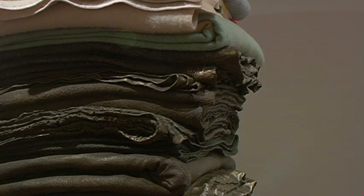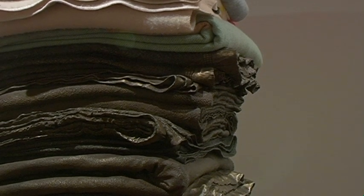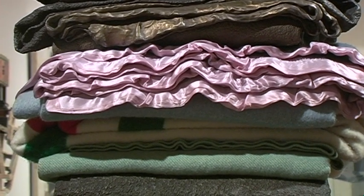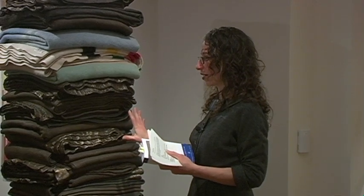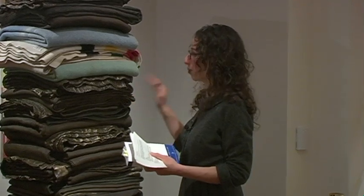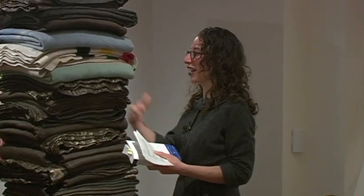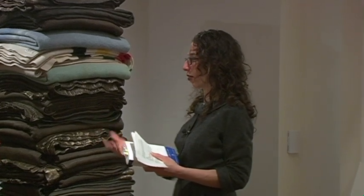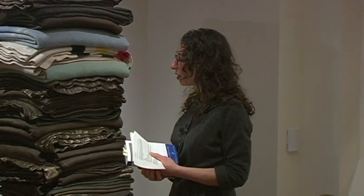It is such an interesting idea of trying to make something solid and permanent out of something we think of as soft, and also fixing this moment in time. But the blankets do seem — it's a little weird, let's just say it — it's weird to have bronze blankets. And it also resonates with other practices of bronzing everyday objects.